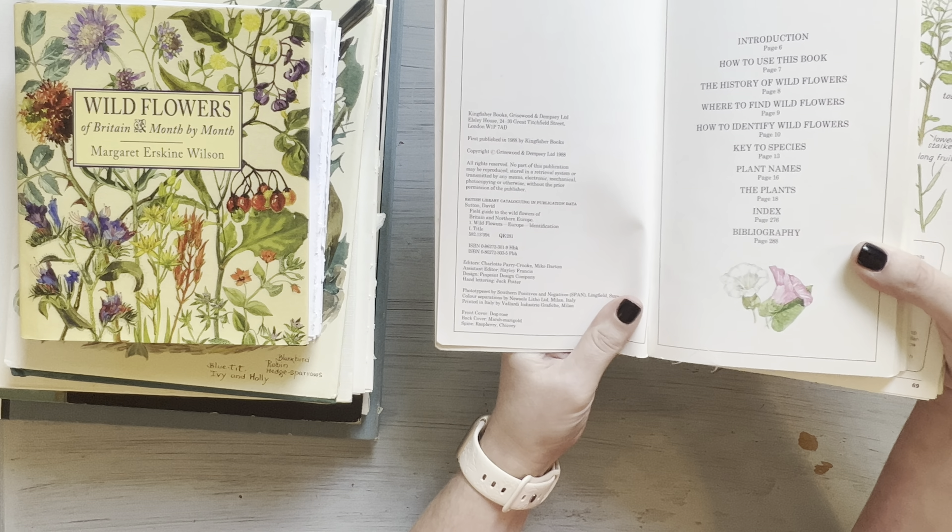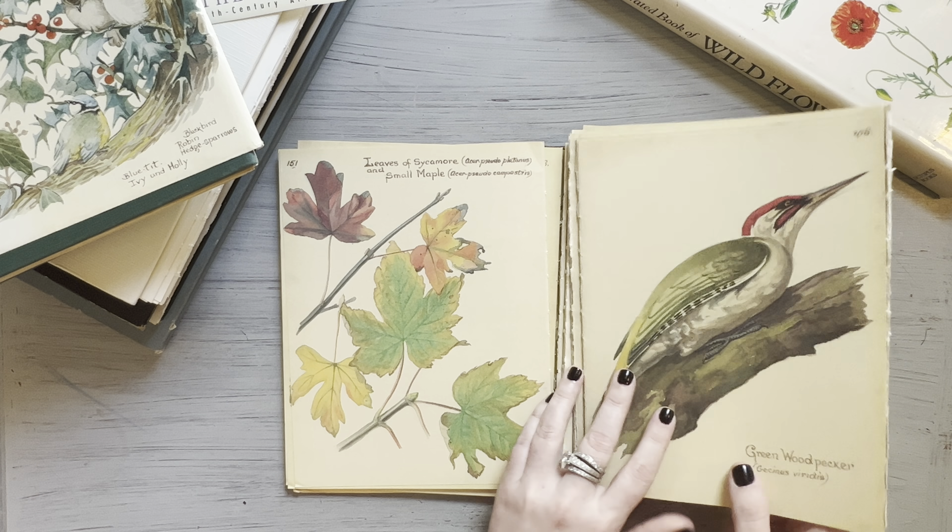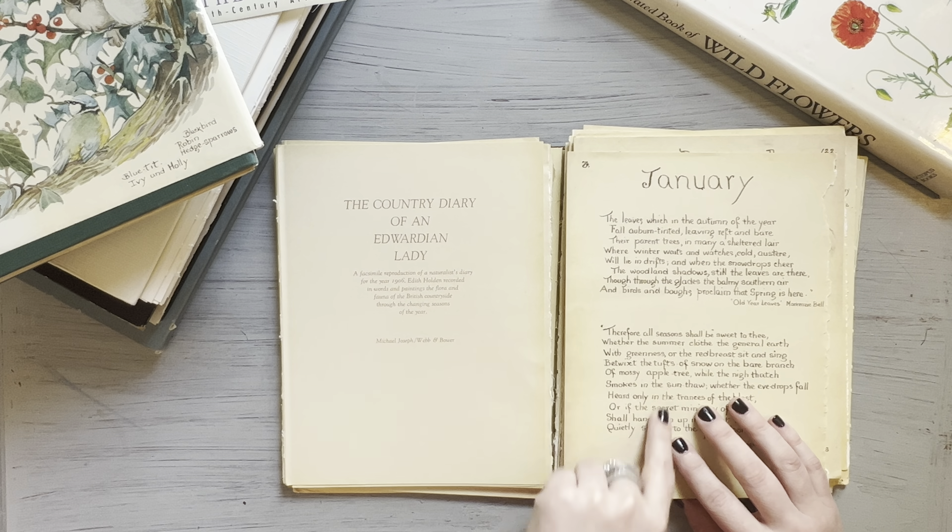The next one, which should come as no surprise to anybody, is The Country Diary of an Edwardian Lady by Edith Holden. I also have a copy of The Nature Notes of an Edwardian Lady by Edith Holden. This is what the jacket of this book looks like. Of course, I've taken it all apart, so I'll flip through. This is what the inside looks like, with some of the publishing information. This is a very commonly used book in junk journaling and the junk journal world.